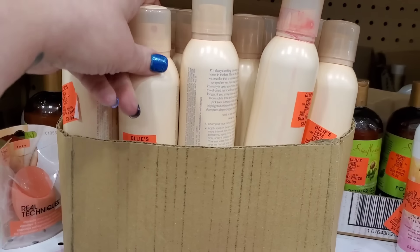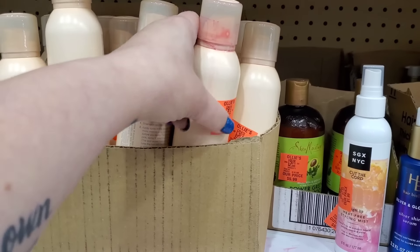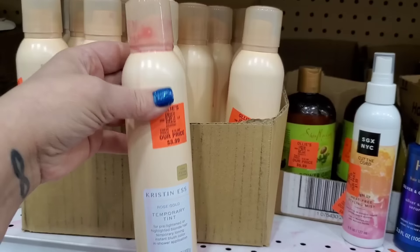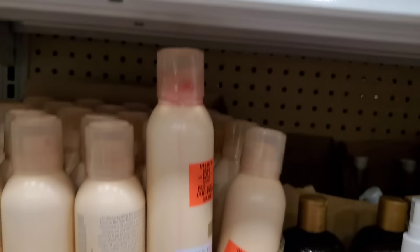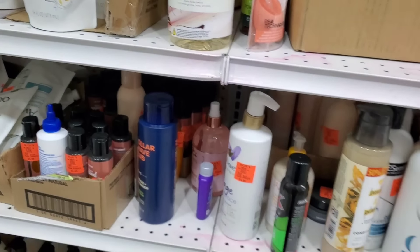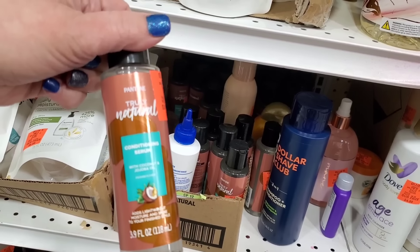There's rose gold temporary tint — I bought this before. It's actually sort of red, which I like. It's an instant color shower — you spray it on your hair after you come out of the shower and it gives a little red tint boost. Someone has spilled it everywhere, but it does add a red tint to the hair. It was originally $9.99 and it's been marked down to $3.99.